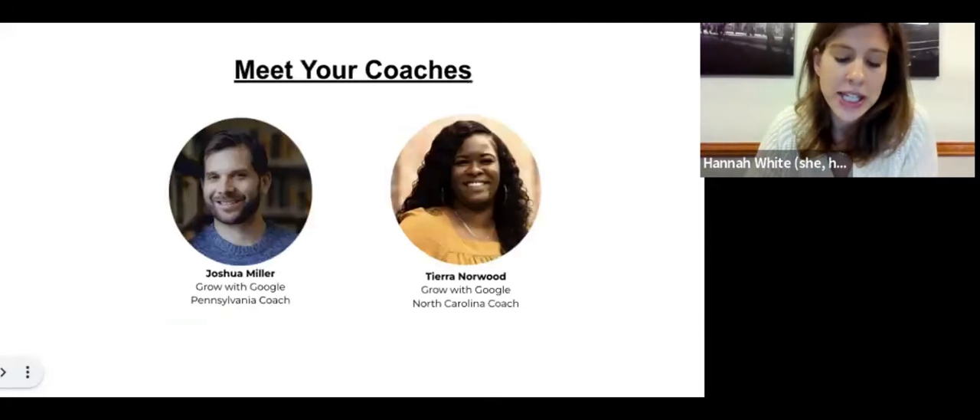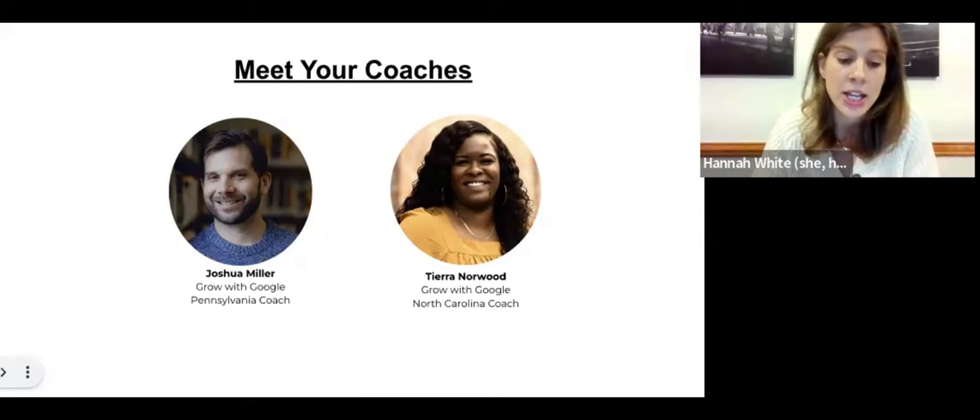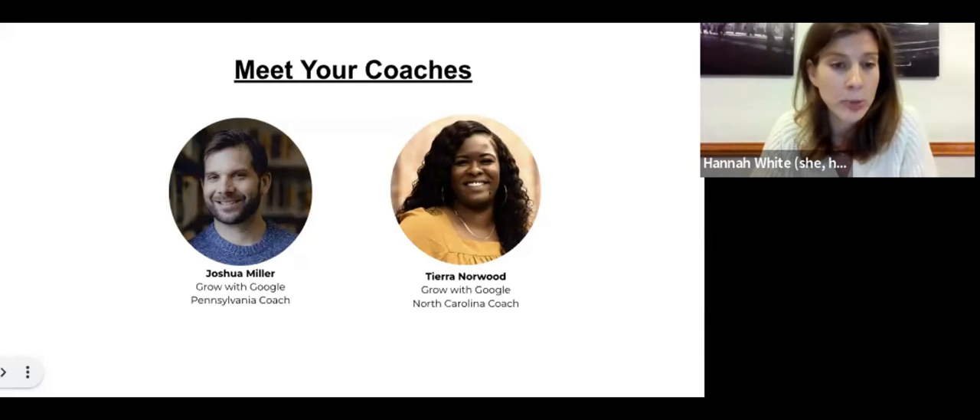Today, our wonderful team will walk you through a number of tools and resources that will help you take your business to the next level, no matter what stage of growth you're in. You will hear from two of our Grow with Google digital coaches. First up is Joshua Miller, our Pennsylvania coach. Joshua is a freelance communications specialist that works closely with individuals and small businesses to promote growth and business branding.